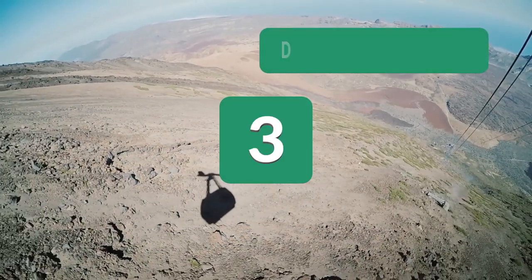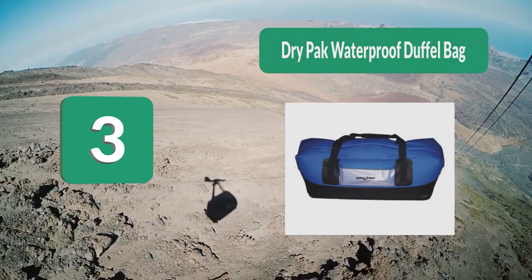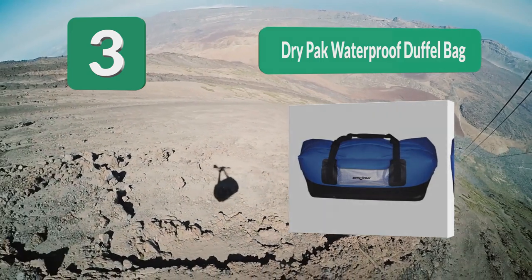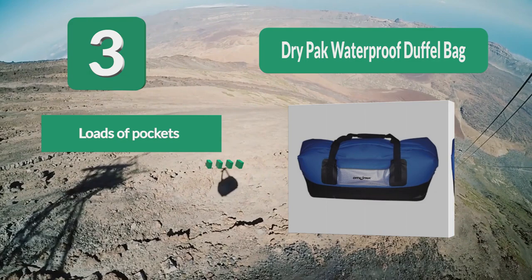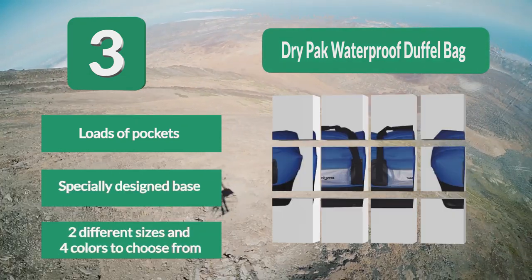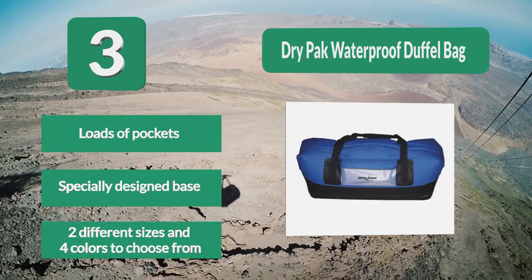Number 3: Dry Pack Waterproof Duffel Bag. The smaller size offers 70 liter capacity while the larger one has 110 liters of space. Both sizes are available in 4 different colors, all of which come with a reflective part by the handles, making your bag exceptionally visible no matter what time of day. Loads of pockets. Specially designed base. Two different sizes and 4 colors to choose from.